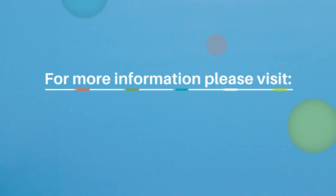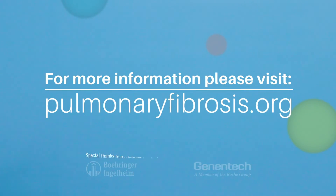While much has been learned about IPF, there is more work to be done. Research is ongoing to better understand the factors that contribute to development of the disease and to the development of more effective therapies. For more information and support, please visit pulmonaryfibrosis.org.